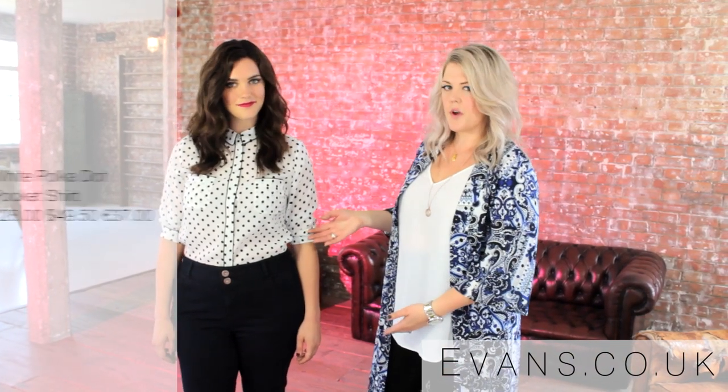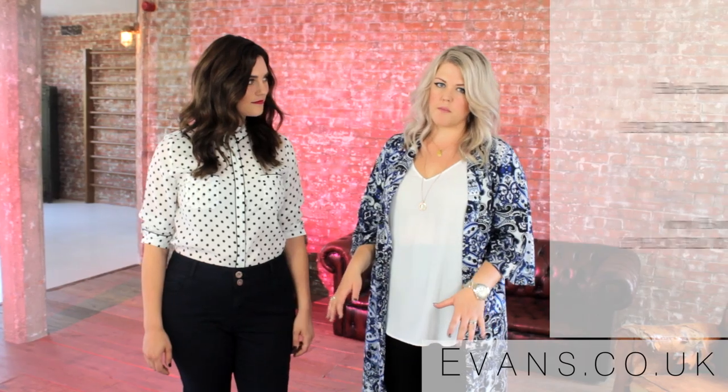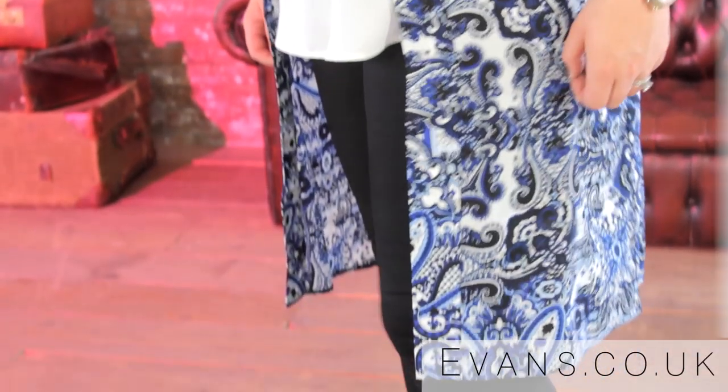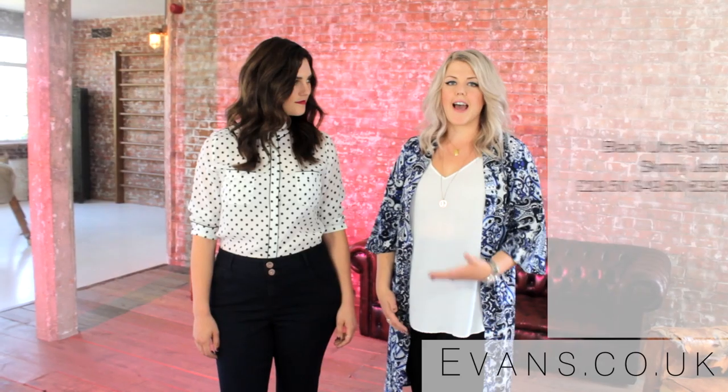Ali and I are trying out two different styles. Ali's in the classic boot cut and I'm in the ultra-stretch skinny. The brilliant thing about skinny jeans is that they suit every body shape, but these are high-waisted so they're excellent for hourglass shapes. They come in various different washes and leg lengths, and the ultra-stretch skinny almost holds you in, so it's brilliant for curvy girls.